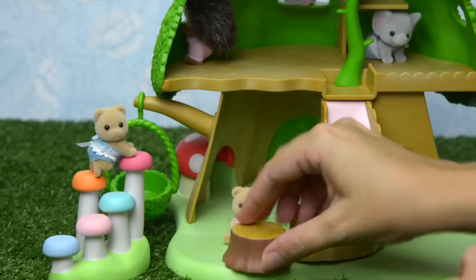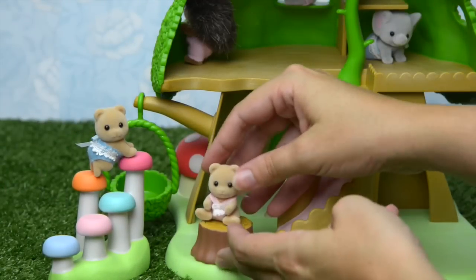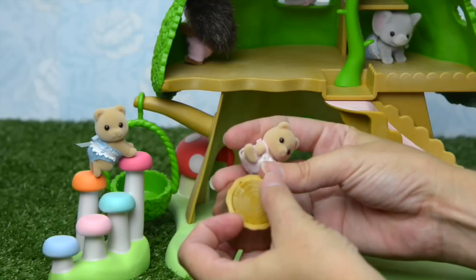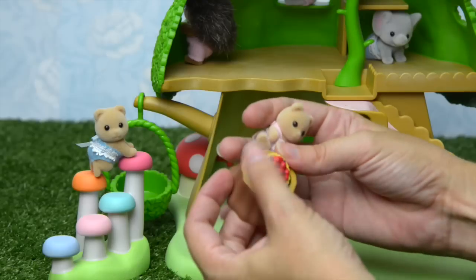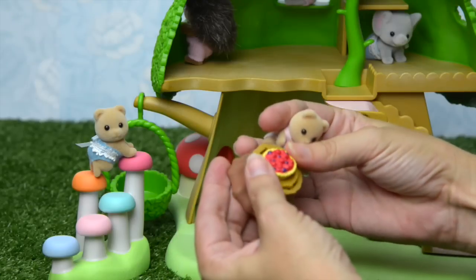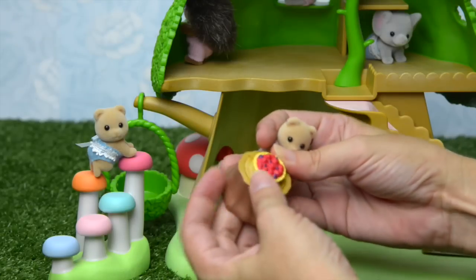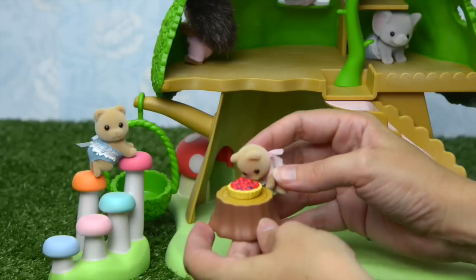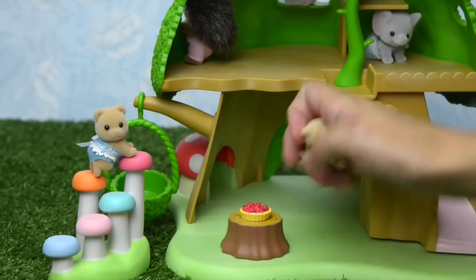She's sitting on my favourite tree trunk. Shall we let her know that there's a pie in there? Did you know there was a pie in there? Yum yum yum — a delicious berry pie! Are you going to eat that all by yourself? We'll pop it down here.